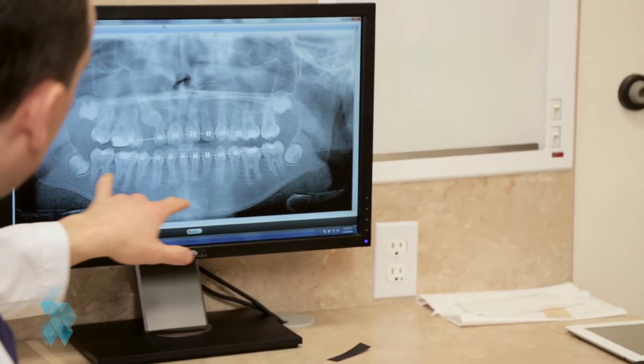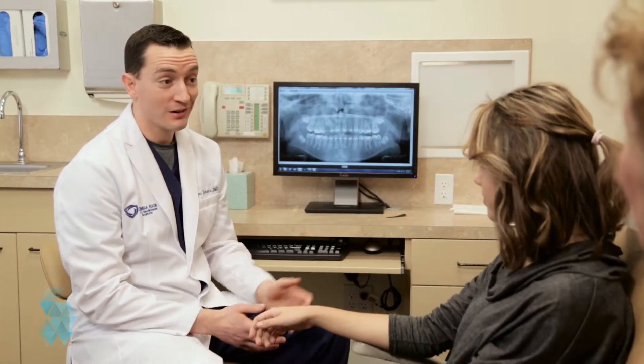If you've been following medical advances in the media, you've probably heard that stem cells have the potential to transform the way that you receive health care. Harvesting and banking you or your child's stem cells provides you with a unique opportunity to invest in your medical future.